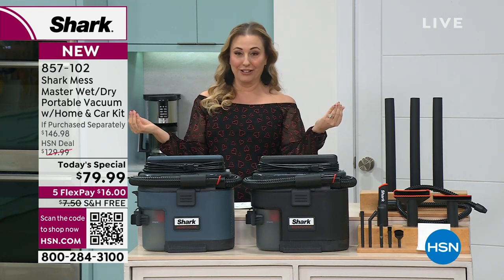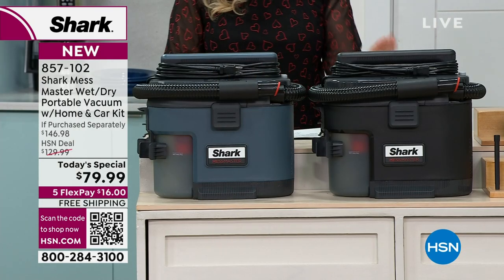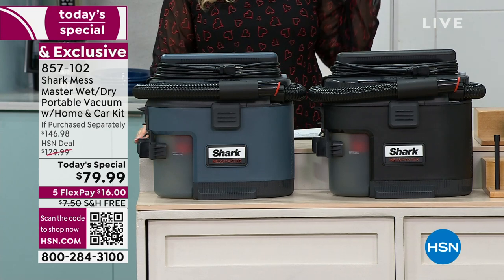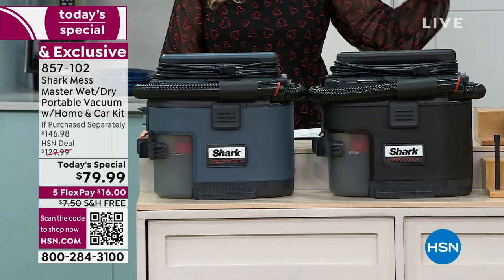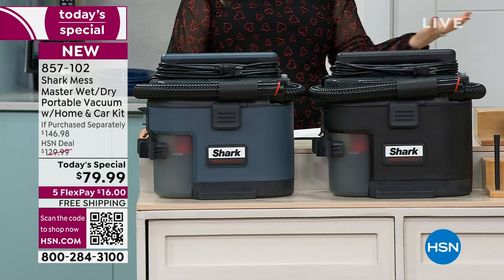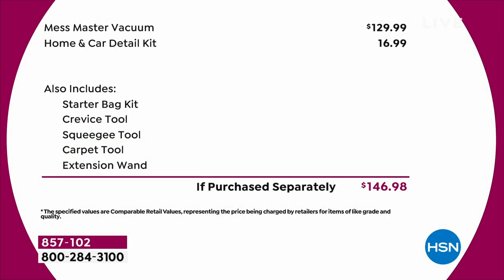I have two colors left: the dark ash gray, which has almost a bluish hue to it, and the charcoal. You're getting the entire kit for your home and car, and you can't find it anywhere else — not on the Shark website, not at any other retailers. The value includes the Mess Master vacuum plus the home and car detail kit at $129.99 if purchased separately, but we're including all of that today.